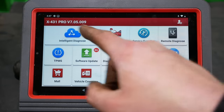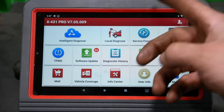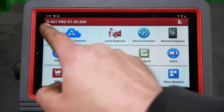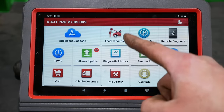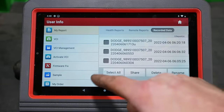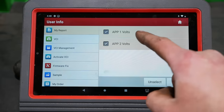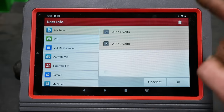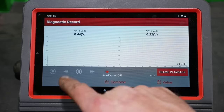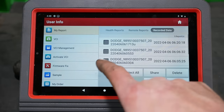I'll show you what I found. This is the Launch X431 Pro V — their model numbers are very confusing because everything's an X431. Anyway, to play back recorded live data you go to User Info, then up here it says Recorded Data. These are all the recordings it made. Let's take a look at APP1 and APP2 — those are the two outputs from the accelerator pedal. Go here to Graph, hit Play. Okay, this one seems to be normal. Let's go to this one.